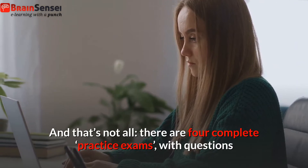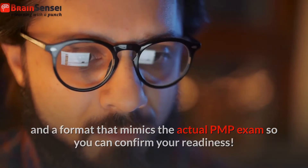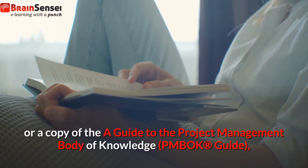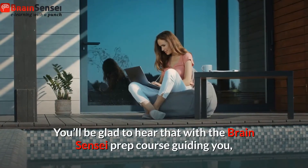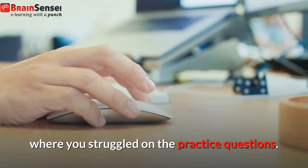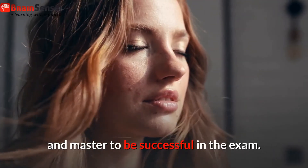And that's not all. There are four complete practice exams, with questions and a format that mimics the actual PMP exam, so you can confirm your readiness. PMBOK guide: you'll also want to make sure you have access to, or a copy of, A Guide to the Project Management Body of Knowledge — the PMBOK guide — published by PMI. With the Brain Sensei prep course guiding you, you'll only need to read some sections of the guide for important topics where you struggled on the practice questions. This guide is written in PMI language and will be a great reference tool for areas you need to deep dive and master to be successful in the exam.